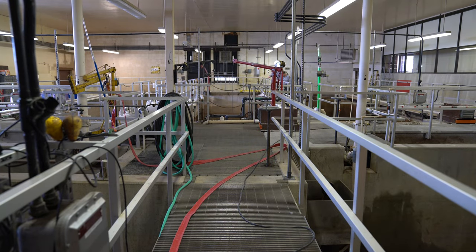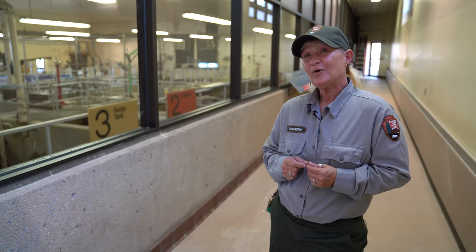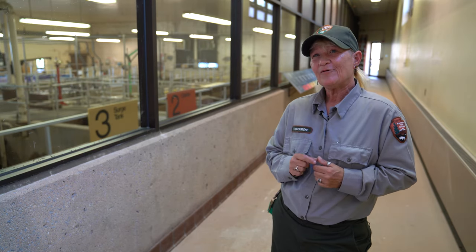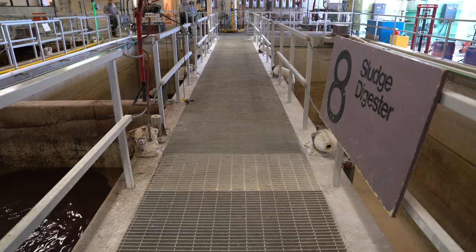Sometimes we don't get noticed. We don't get noticed until somebody flushes the toilet and it doesn't go down.